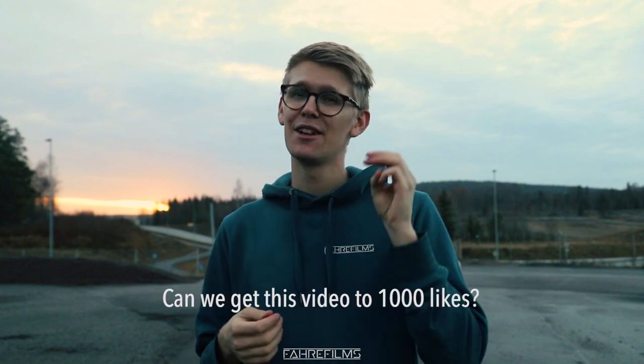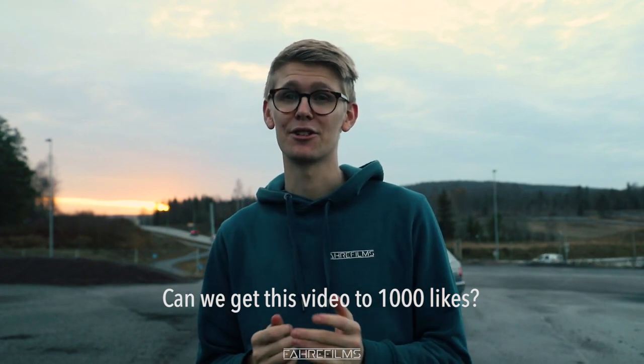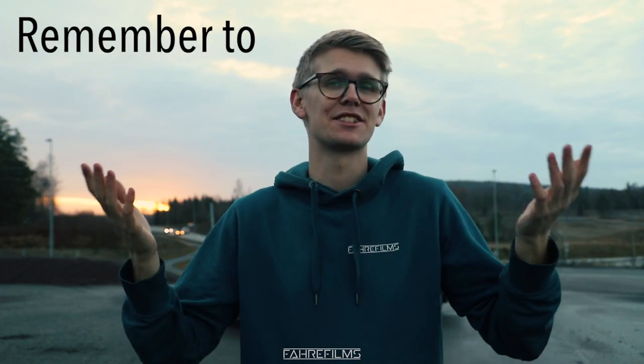Hello guys and welcome to today's video. Today we are revealing my new winter beater for the season of 2020 and 2021. It's standing right behind me and I'm very excited. It has three things I really think are essential for a good winter beater: a manual car, a rear-wheel drive car, and it has a welded diff, which just makes it so much better.